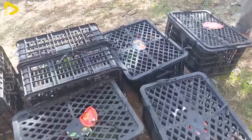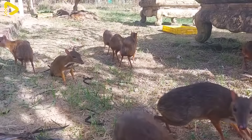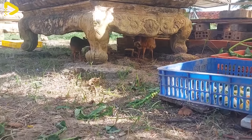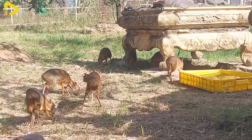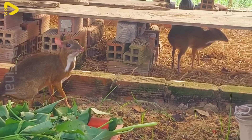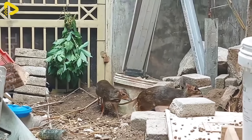Deer mice are omnivorous creatures that can eat grass, leafy vegetables, and various food scraps. Their primary diet consists of fresh grass and pellets made from corn, soybeans, and other ingredients. Each day, a deer mouse consumes approximately 2 to 3 kilograms of food. Additionally, they will also nibble on the leaves of plants grown in their enclosure.